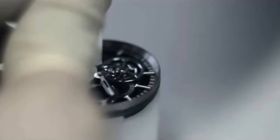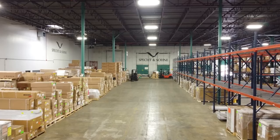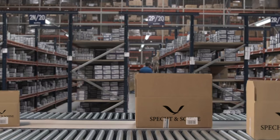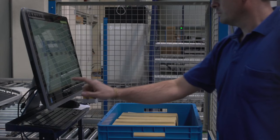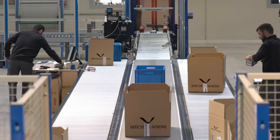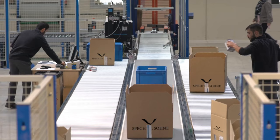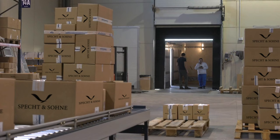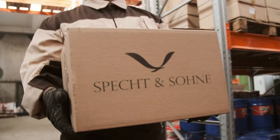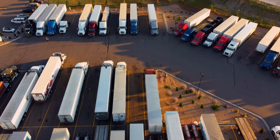Each watch is subject to a rigorous quality assurance process before it is carefully packed in our fulfillment center for shipping to you. From there it is sent on to our transportation network for worldwide distribution.